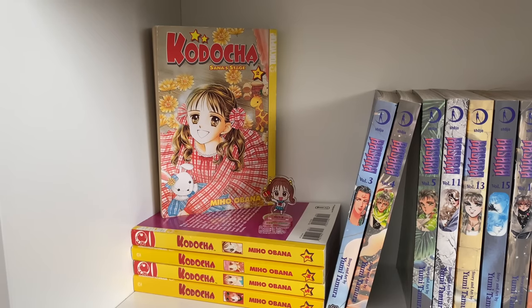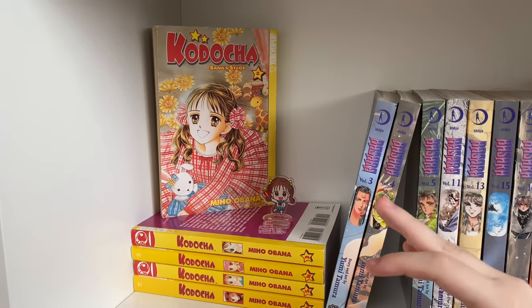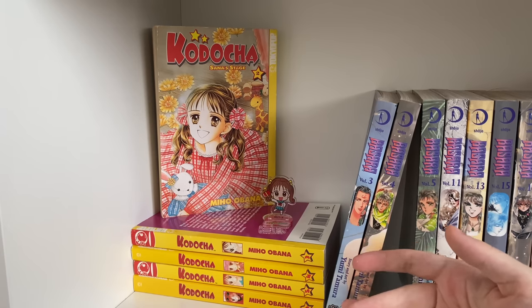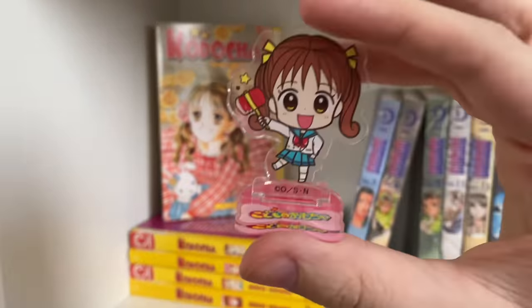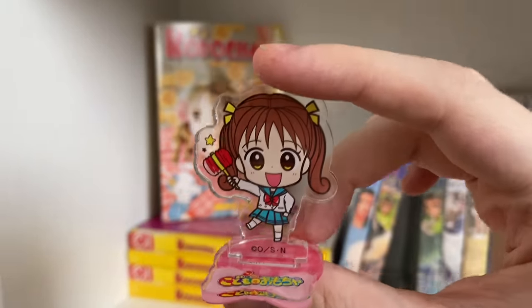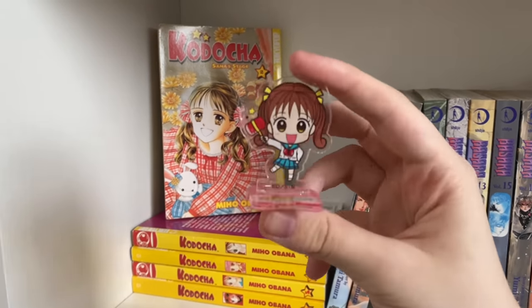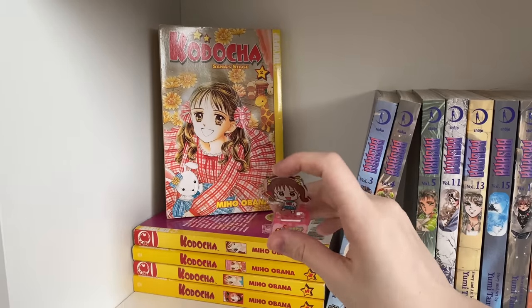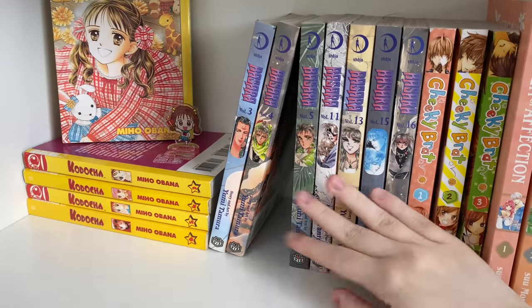On to the next shelf — apologies for the darker lighting since this is close to the floor. The first series is Kodocha (Kodomo no Omacha). It's 10 volumes long, completed, and insanely out of print. I have five of the volumes. For corresponding merch I have a really adorable Sana Kurata acrylic stand — she's so cute. It's so hard to find Kodocha merch. I'm looking forward to getting the Akito one at some point.